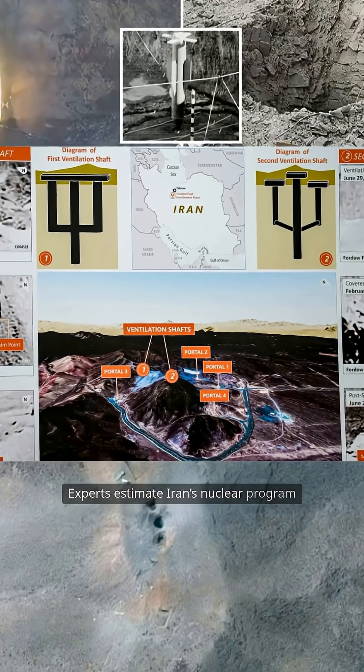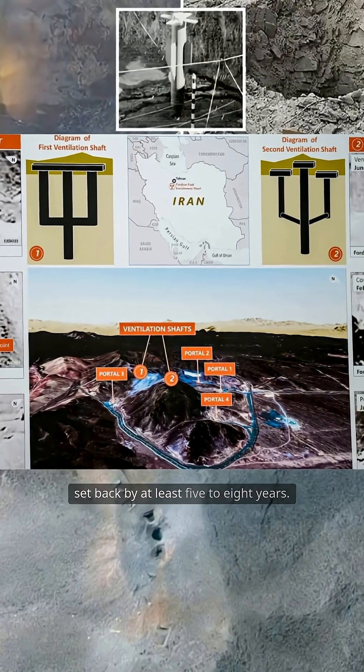Experts estimate Iran's nuclear program has been set back by at least five to eight years.